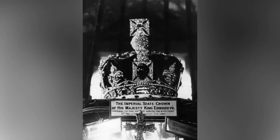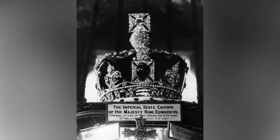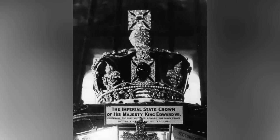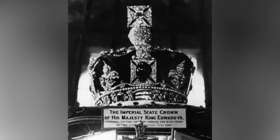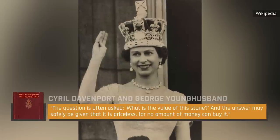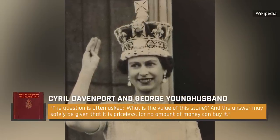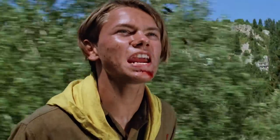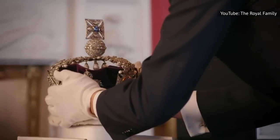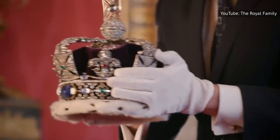Nevertheless, it now enjoys a place of prominence on the British Imperial State Crown and is one of the most recognizable jewels in the entire royal collection. Indeed, in 1919's The Crown Jewels of England, Cyril Davenport and George Younghusband wrote: "The question is often asked, what is the value of the stone? And the answer may safely be given that it is priceless, for no amount of money can buy it." England's Historic Royal Palaces website tells us that the thought-to-be-cursed Black Prince's ruby can be seen as part of the Crown Jewels display in the Tower of London.